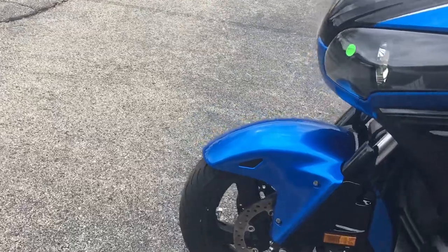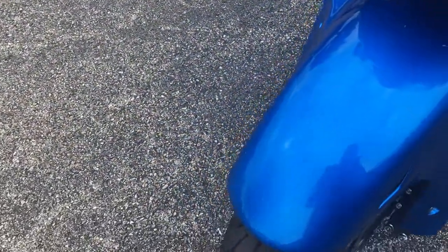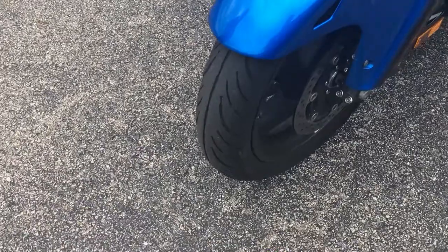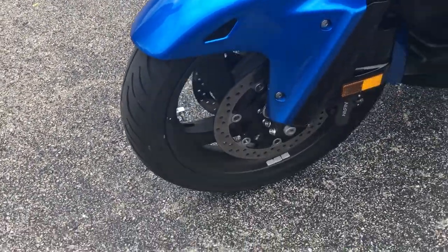This bike is extremely clean. We didn't send it to the detail shop, so that little mark right there is actually just a dead bug. Very good tires — I can't see them from here. What kind of tires are they, Bacon?